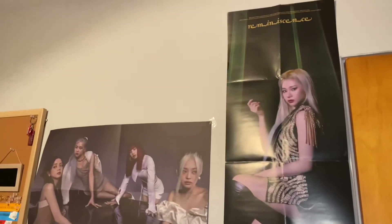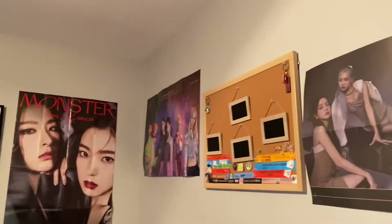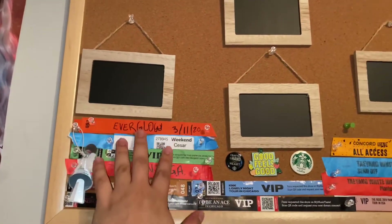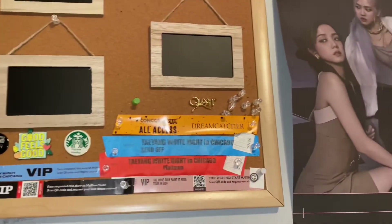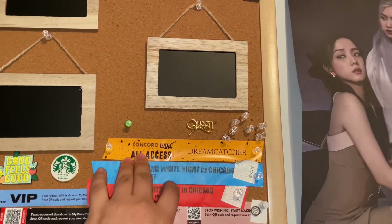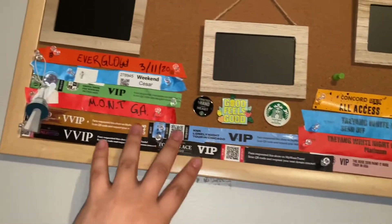Right here I have some posters, and right here is my favorite thing right now — I have all of the concerts that I've been to over the past years. I did work for them but not anymore. I was also part of the volunteer team for Dream Capture, and these are all the concerts I've attended over the years.